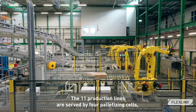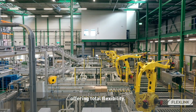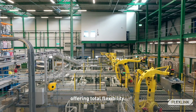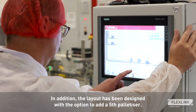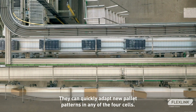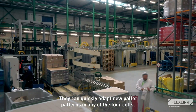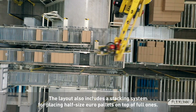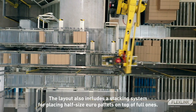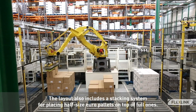The 11 production lines are served by four palletizing cells, offering total flexibility. In addition, the layout has been designed with the option to add a fifth palletizer. They can quickly adapt new pallet patterns in any of the four cells. Currently, we have 59 different pallet patterns programmed. The layout also includes a stacking system for placing half-size Euro pallets on top of full ones.